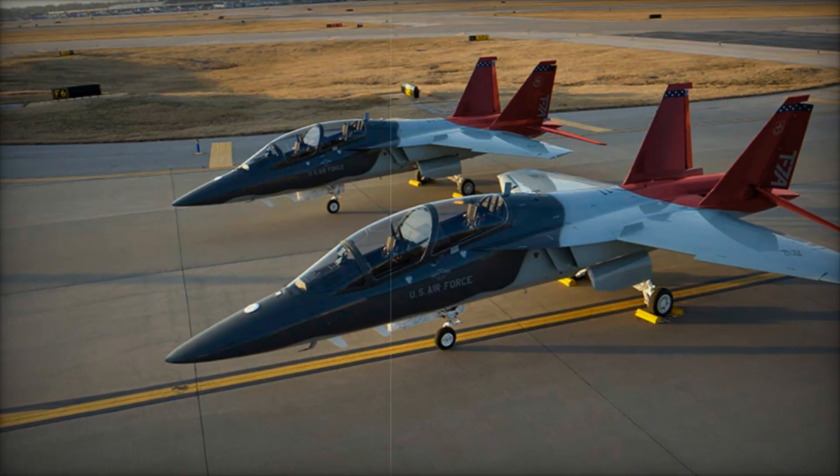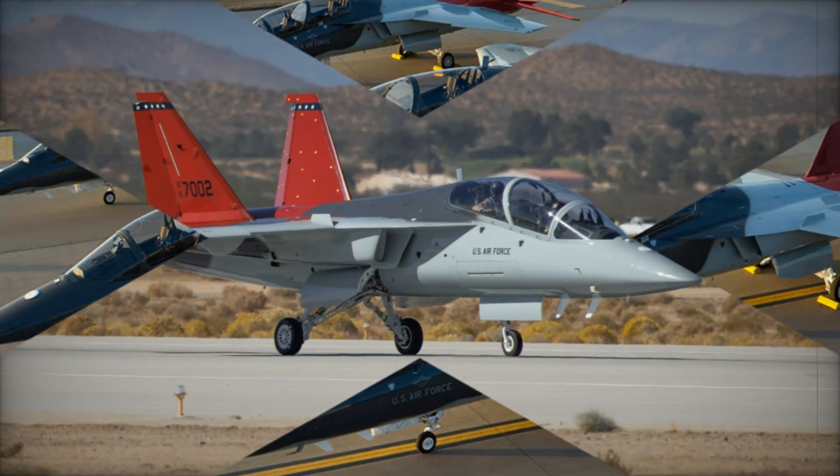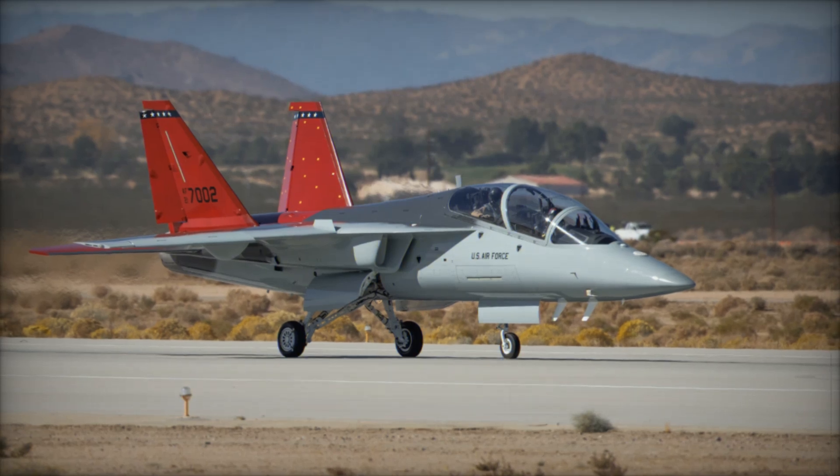Now that the EMD phase is complete, the program is moving into low-rate initial production (LRIP), with full-rate production expected in the coming years.